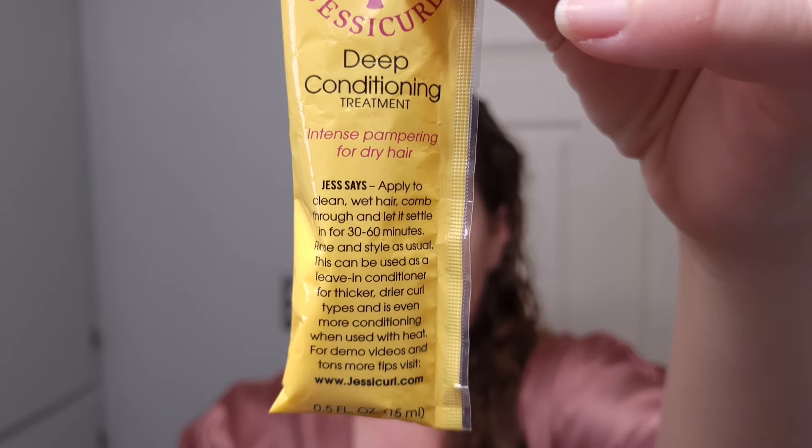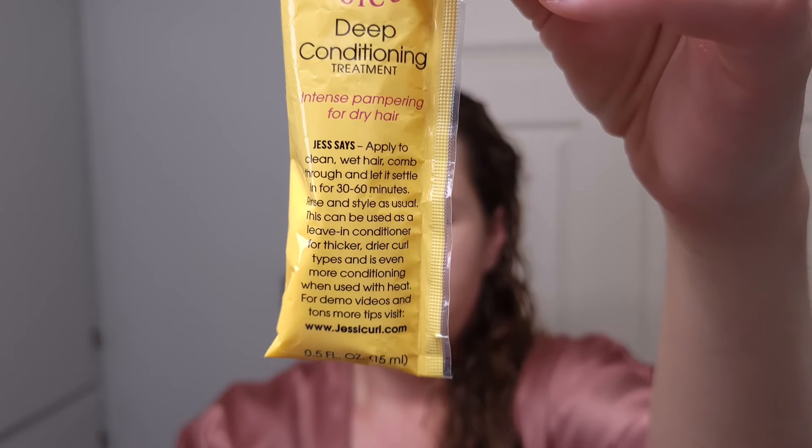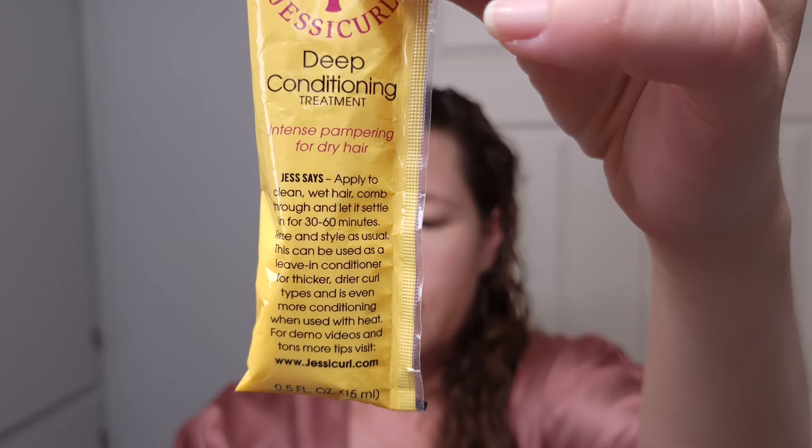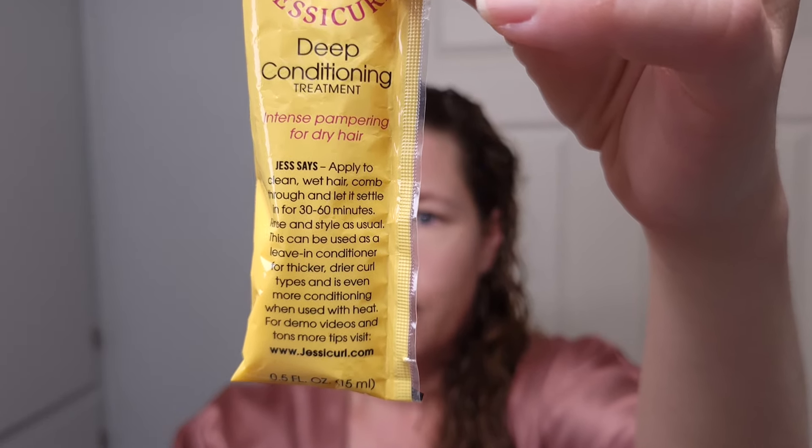Alright Curl Friends, I've already washed my hair and now it's time for the deep conditioner. My hair is already drying out — I just used the shampoo with no conditioner, so it's a little tangly. We'll take care of that hopefully as we're applying the conditioner. This is the deep conditioning treatment and it is their heaviest moisturizing conditioning — it can be used as a daily conditioner for thick, coarse textured hair and as a deep treatment conditioner for medium textured hair that needs extra moisture.